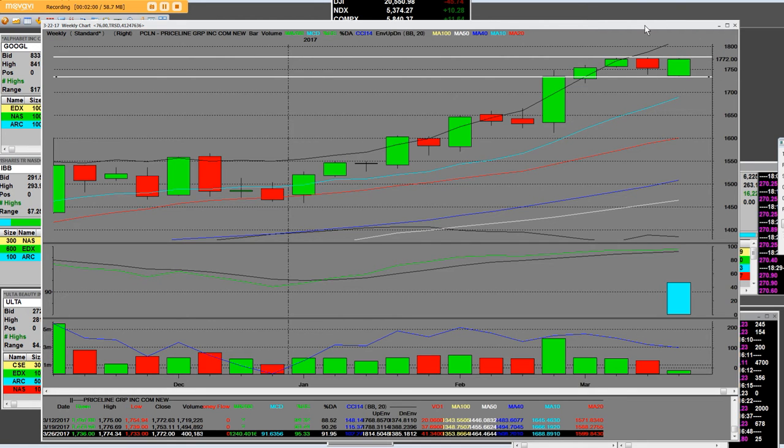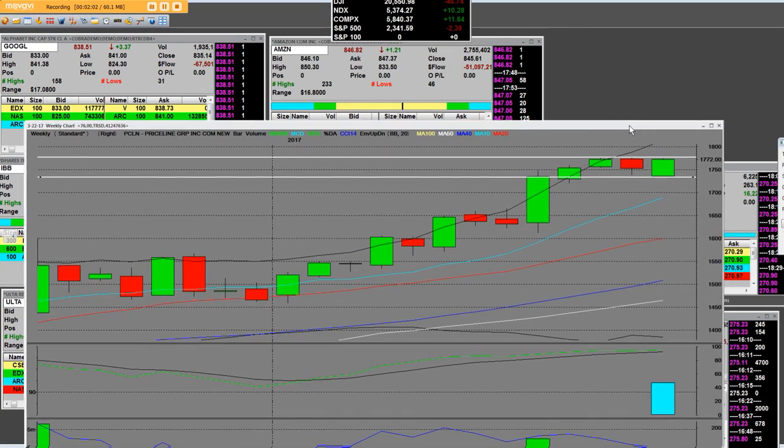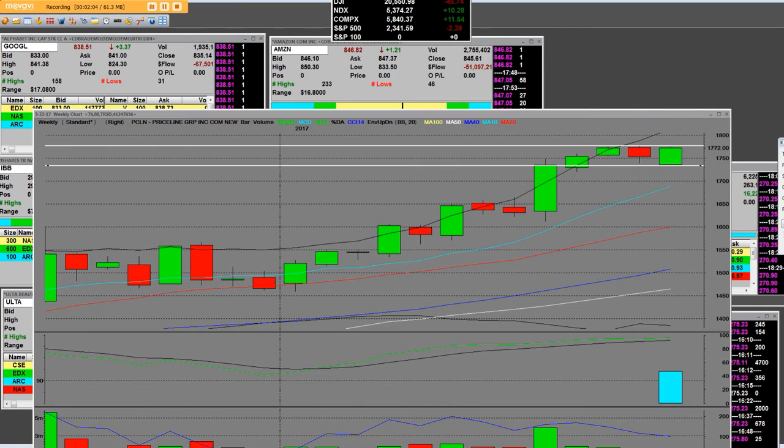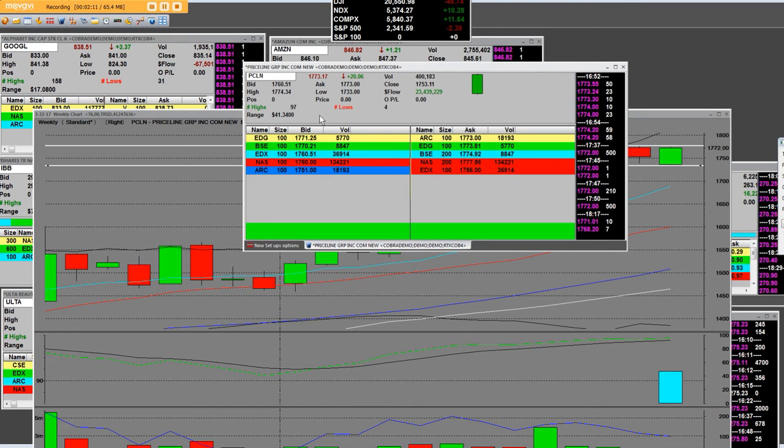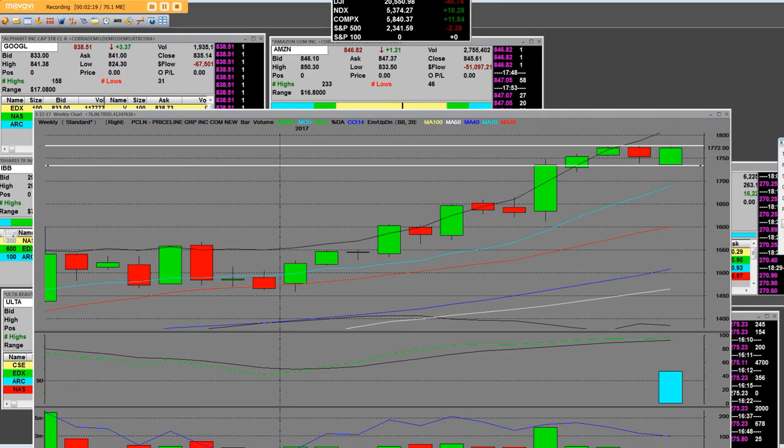Today was a great day for the bottom-up movement. On the Priceline Level 2, you can clearly see exactly what was going on with that $41 range and how to trade those options off of the bottom — and we did.